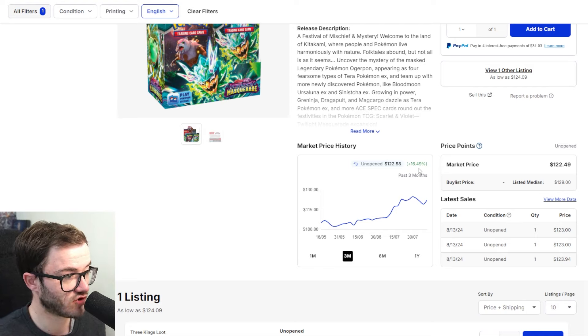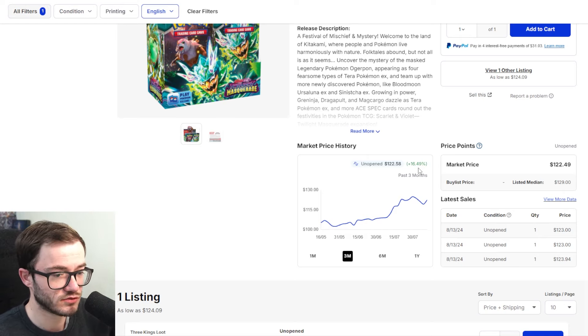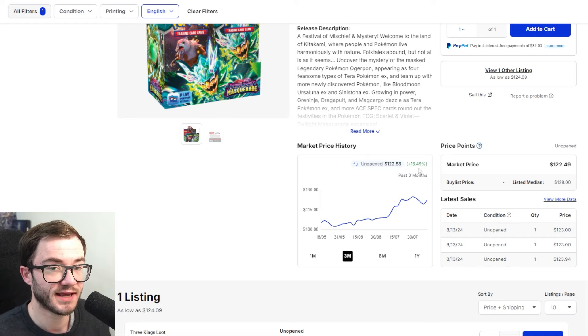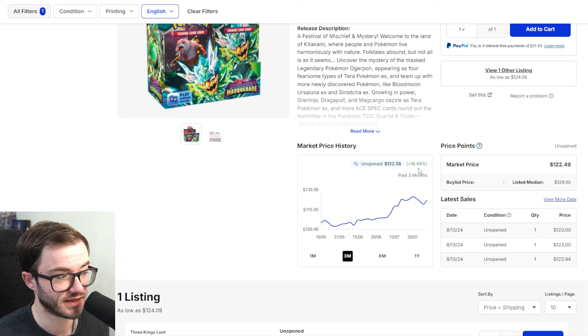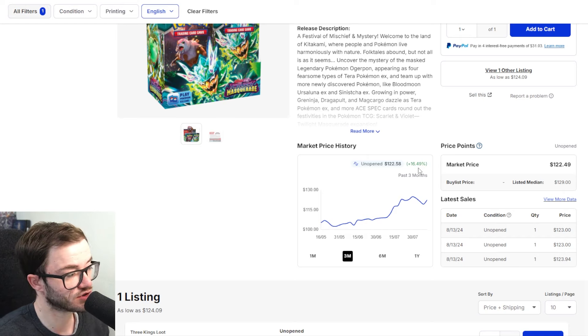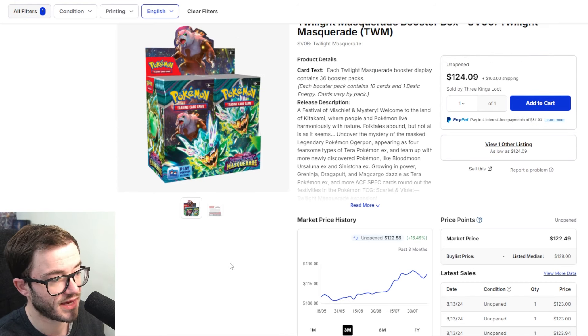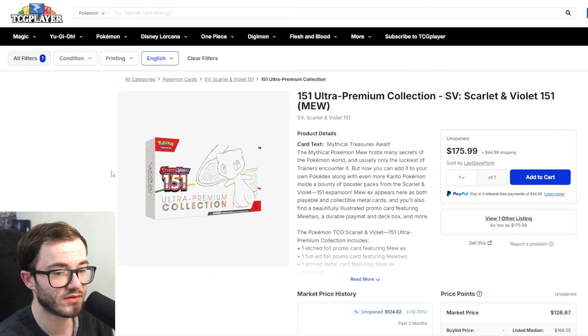I think Twilight Masquerade is going to be one of the best Scarlet and Violet sets in the whole era. You have that Greninja holding well, plus a ton of cards over or around $100. With tougher pull rates and a smaller print run, it makes it really interesting. The reason it's an honorable mention rather than top five is because reprints are expected to drop the price. At $122, if you can get it cheaper, it would be top five. In the UK you can pick it up for around £110, which makes it a strong buy there.